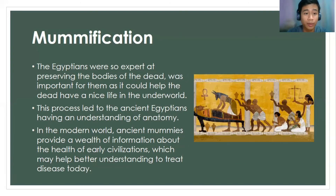Last but not least, we have mummification. The Egyptians were expert at preserving the bodies of the dead. It was very important to them because it could help the dead have a nice life in the underworld. This process led to the ancient Egyptians having an understanding of anatomy. In the modern world, ancient mummies provide a wealth of information about the health of early civilization, which may help in better understanding how to treat disease today.